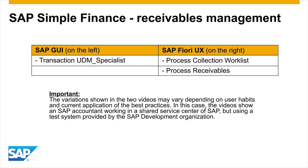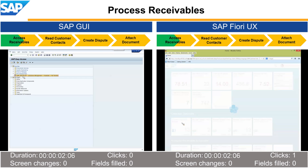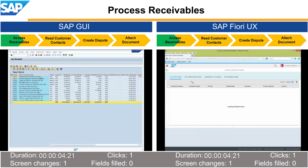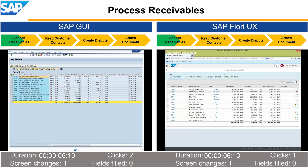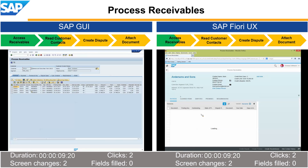Let's have a look at how a cash collection specialist benefits from the new user experience that combines analysis and action in one application. Our collection specialist is calling customers to collect overdue receivables. He's working through a system-provided list of customers to be contacted today — the list is automatically sorted based on rules. Beginning at the top of the list, the collection specialist starts his calls.